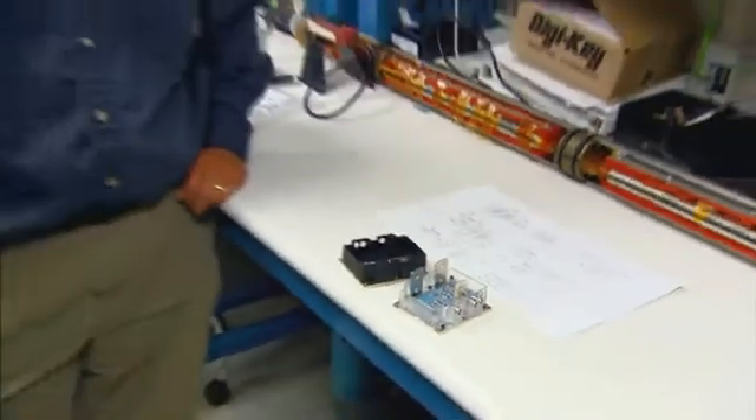The switch also drives the footprint. The faster you switch, the smaller it is, and it's a much better performing converter.